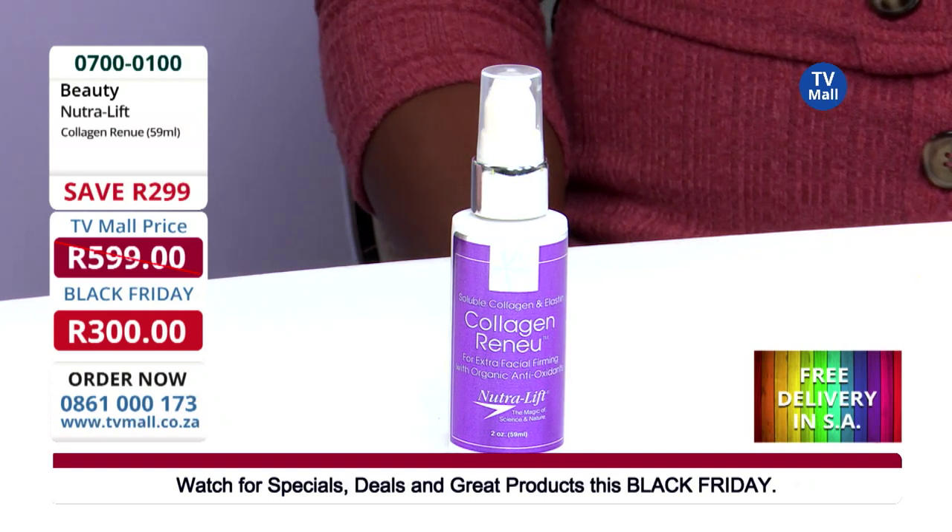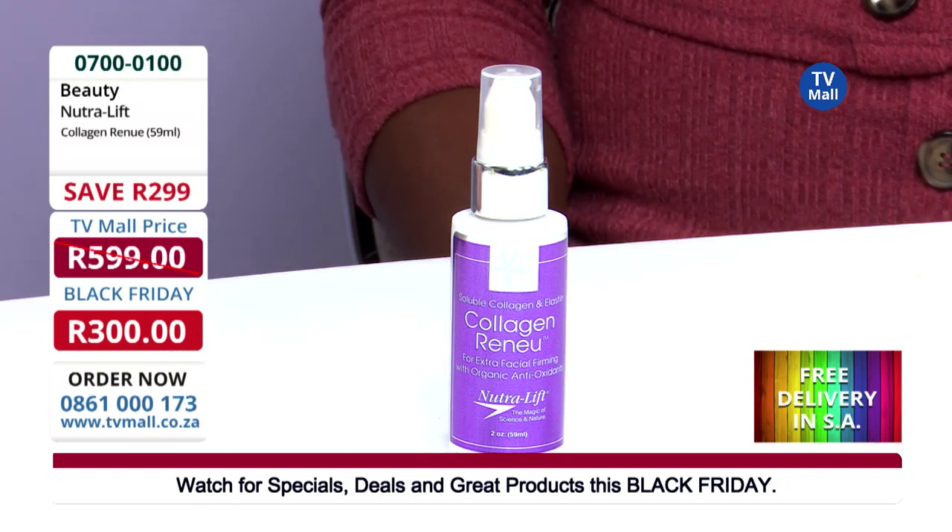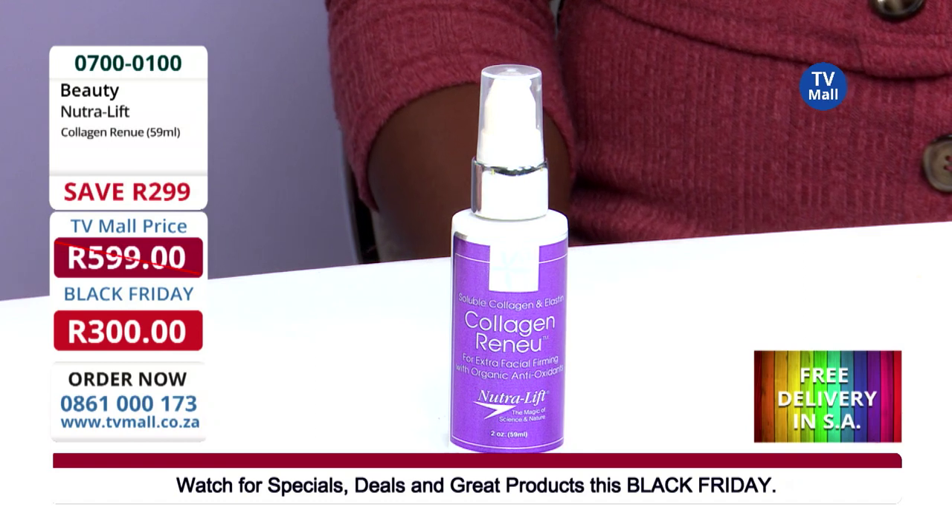If you don't want to use the telephone, you can visit us on our website at www.tvmall.co.za.